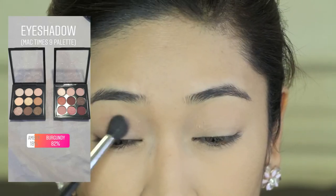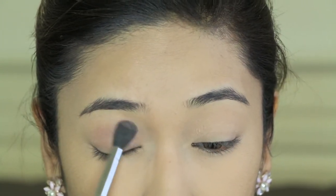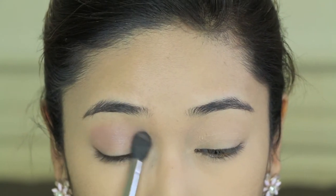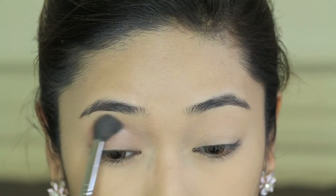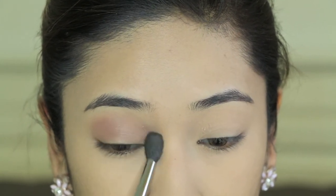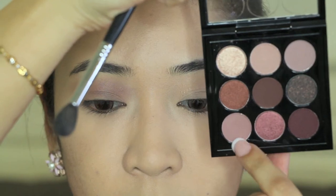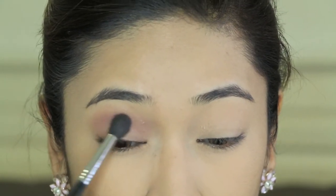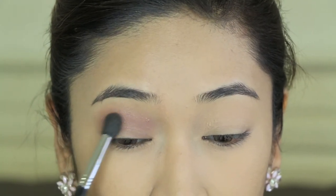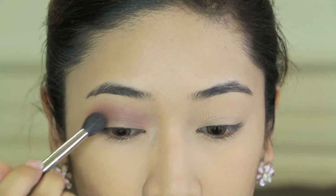This is the eyeshadow I'll be using — the Times Nine palette by MAC. You don't really have to use this palette; you can just use any other similar shades that you already own in your collection. I'm applying a very light transition shade, concentrating the majority of it around the crease area and dragging it down slightly. Then going to a matte moody shade, I'm applying it slightly below the first eyeshadow color, and I want to ensure that these two shades are well blended as they form our transition shade.